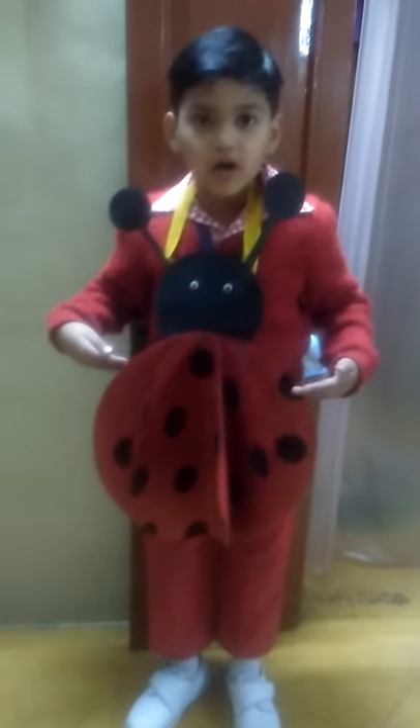Good morning everyone, good morning teachers. I am Shelford from KG2B. Today I am telling you about the ladybug.